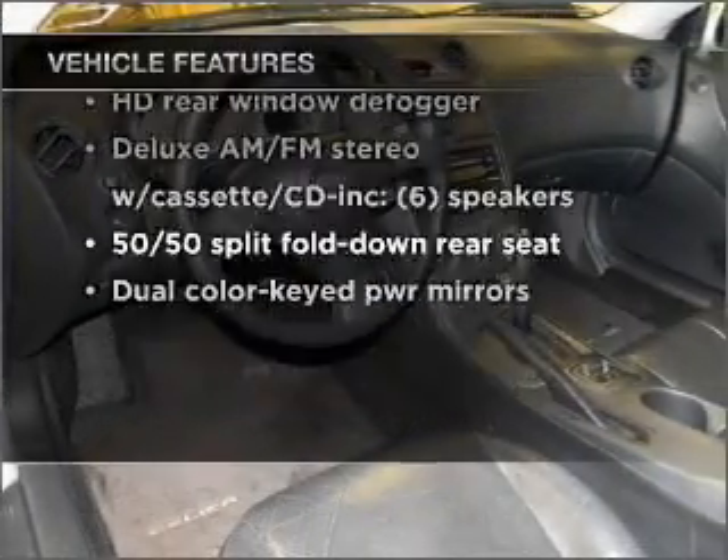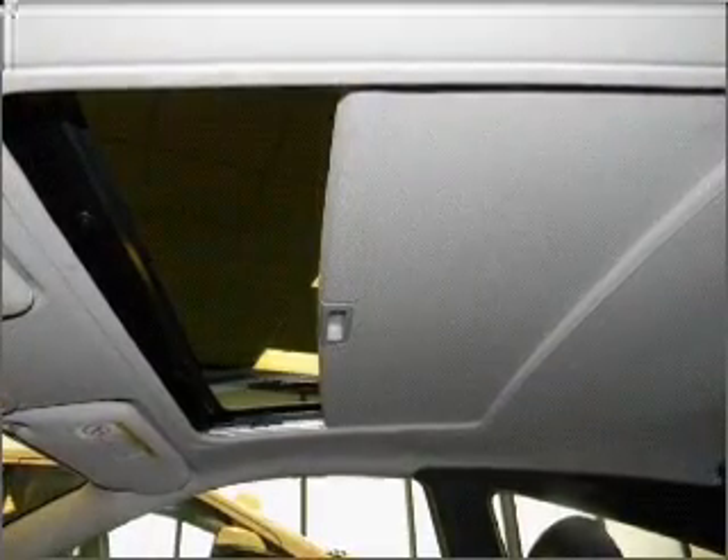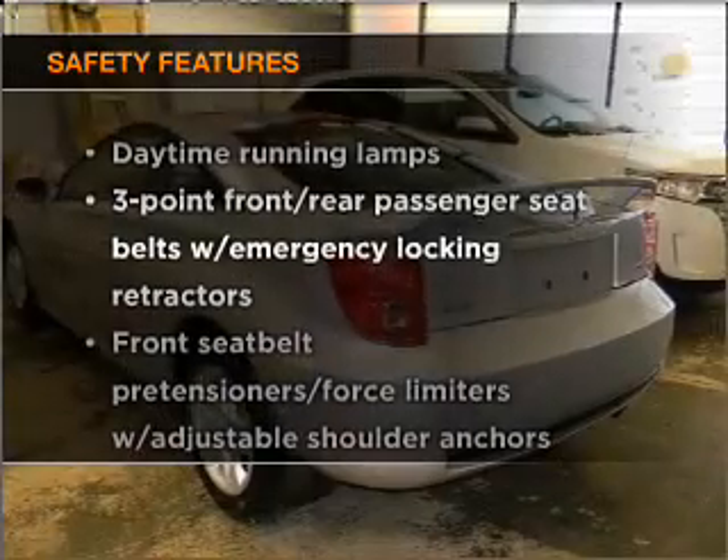Power door locks, power windows, power steering, cruise control, an AM FM stereo, an adjustable tilt steering wheel. And for your peace of mind, the following safety equipment is included.